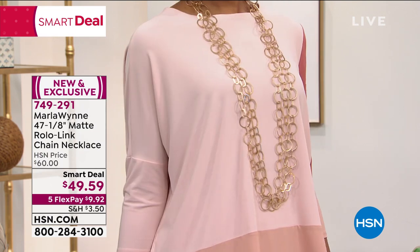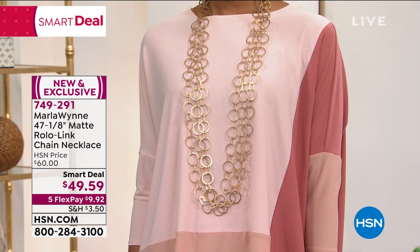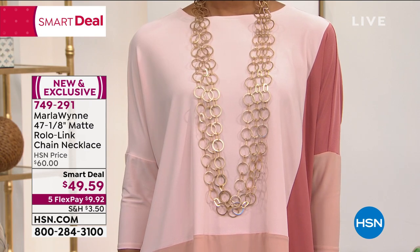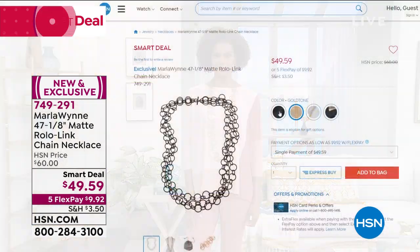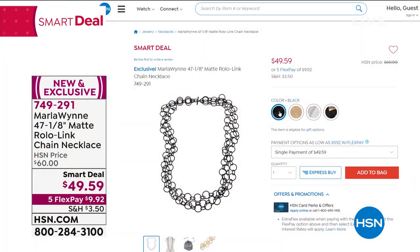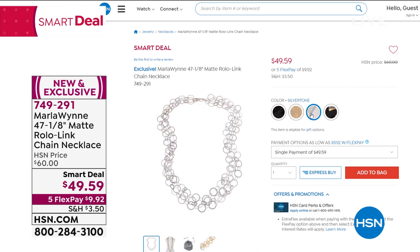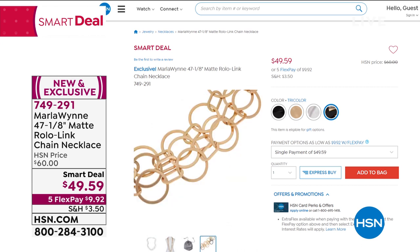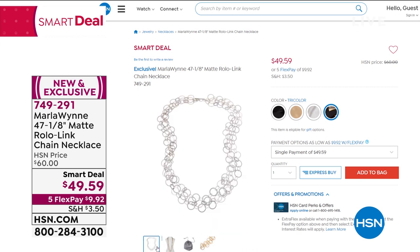This is on five or six flex. We have it in the tricolor, which is black, gold tone, and silver. There's also silver tone and gold tone — they're all available. Three strands of those beautiful Rolo links with a toggle clasp, and I love the matte finish. You can wear this twice around the neck or elongate it. It is new, it is exclusive, and it is coming up as our smart deal tonight. Item 749-291.